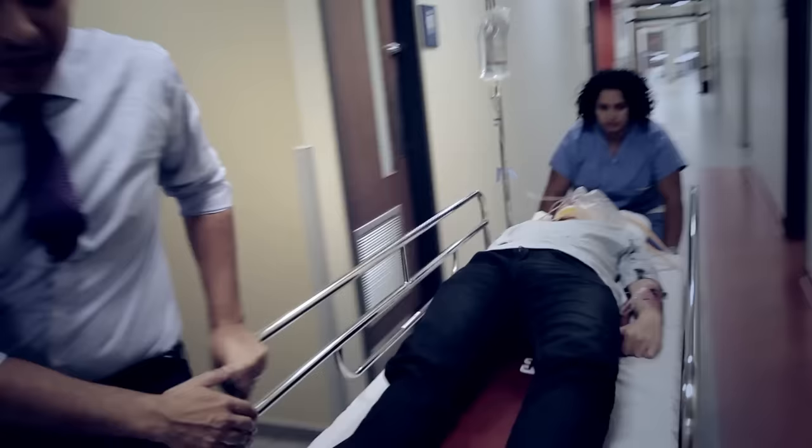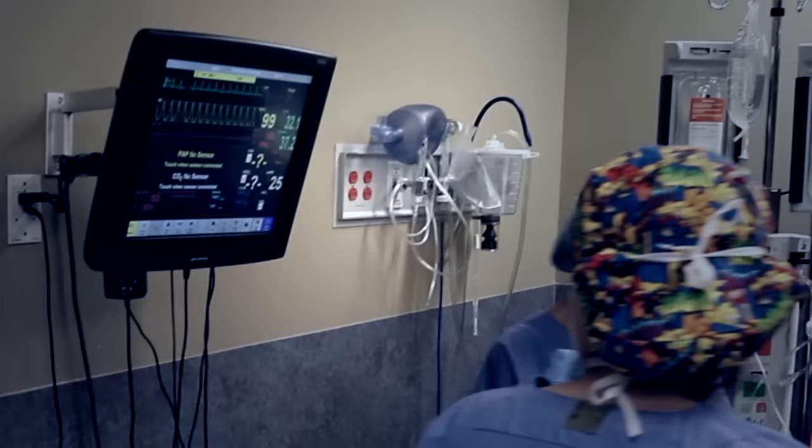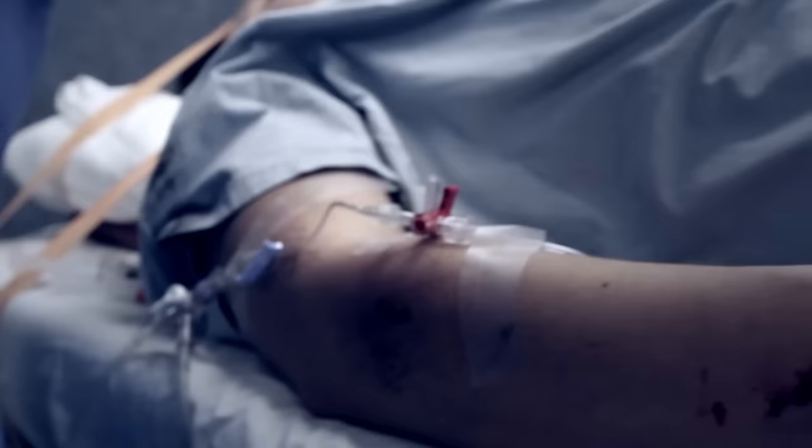The third aspect is what we call team-based training. The best example is probably the operating room where we have an anesthesiologist, we have a surgeon, we have nurses, and we work together in a team. Right now he has two 16-gauge, one in each antecubital. He has regular lactated Ringer's running. They acquire the basic approach to communication with patients, to communication in the operating room, especially in crisis situations, and to lay the foundations for approach to clinical judgment, decision-making, and patient management.